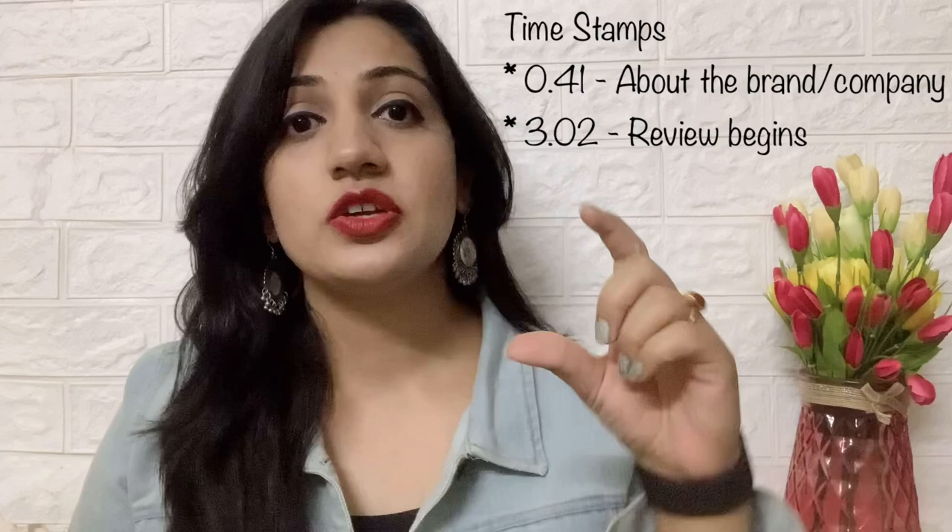I was going to do a combined video, but then I thought if you are interested in just a particular product, then why do you have to watch the whole video about other products? So that's why I'm going to do this in three different parts, and I'm going to put a link to all the videos in the description box so you can click the link to see that particular video.